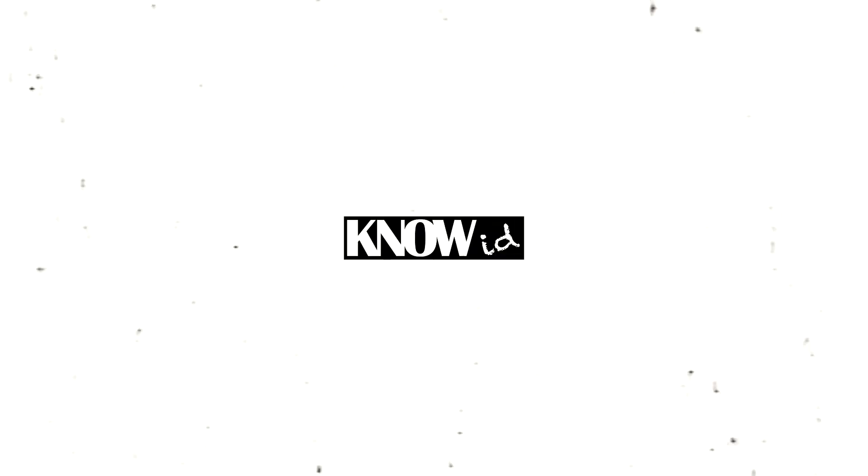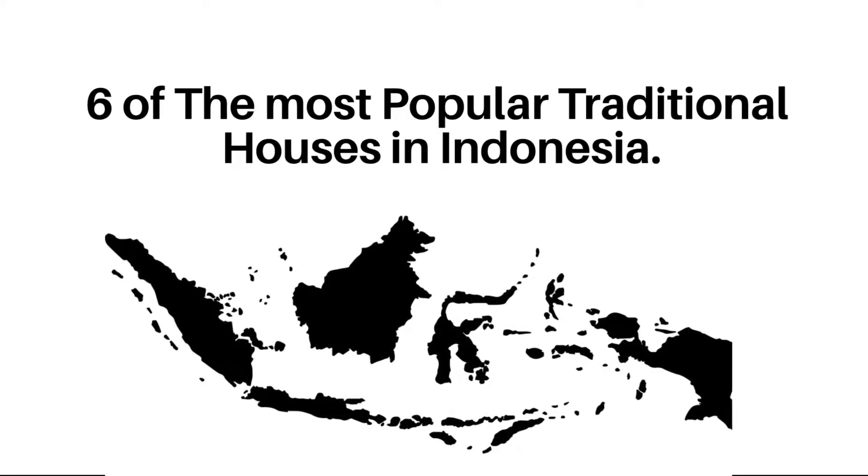Hi, welcome back WorldCitizens. Indonesia's traditional houses are very diverse, considering that Indonesia is a country rich in ethnicity and culture. It turns out that Indonesia also has many types of traditional houses. Based on the number of provinces, there are at least 34 types of traditional houses. However, each province even has more than one traditional house. NoID will introduce you to 6 of the most popular traditional houses in Indonesia.